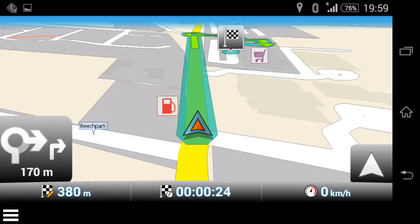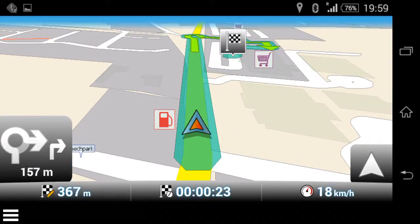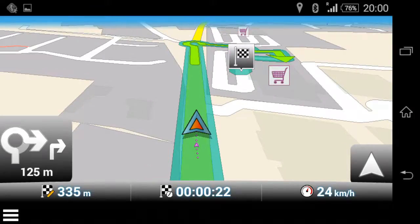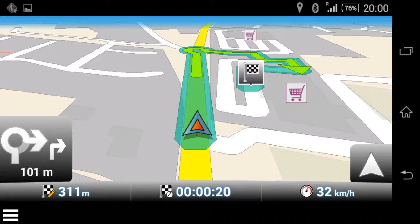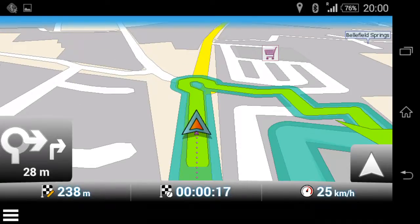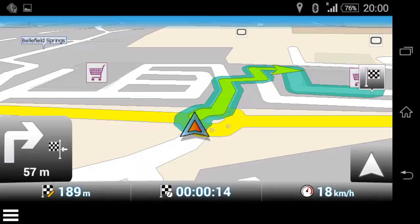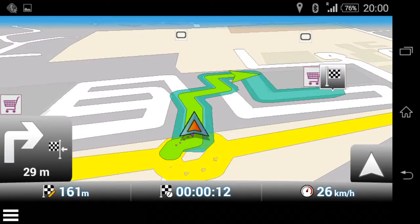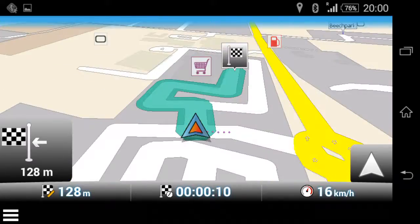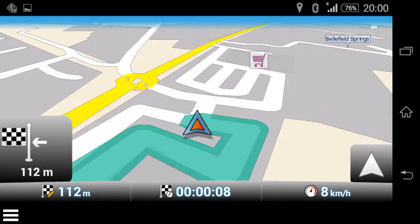Stopped at traffic lights — nearly there. At another roundabout, and this time it has highlighted it as a roundabout. I've arrived.